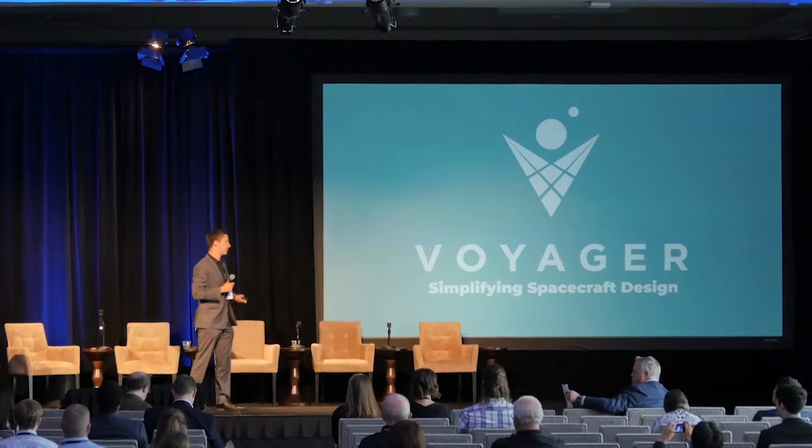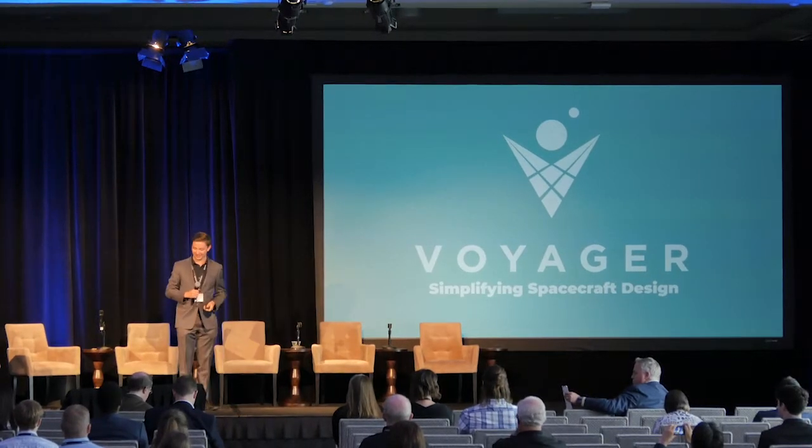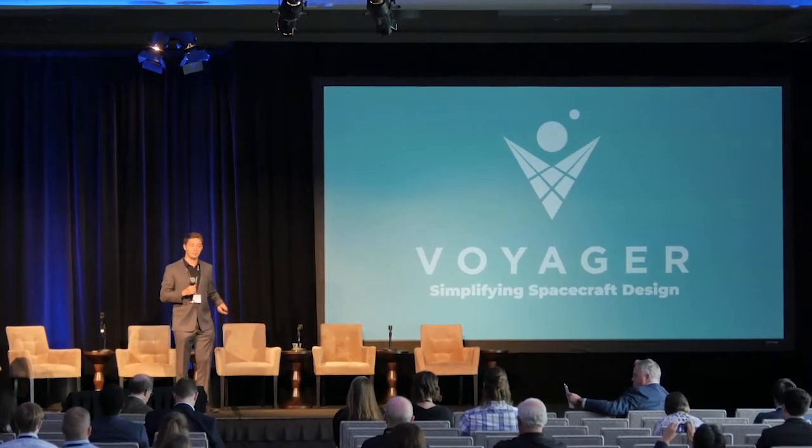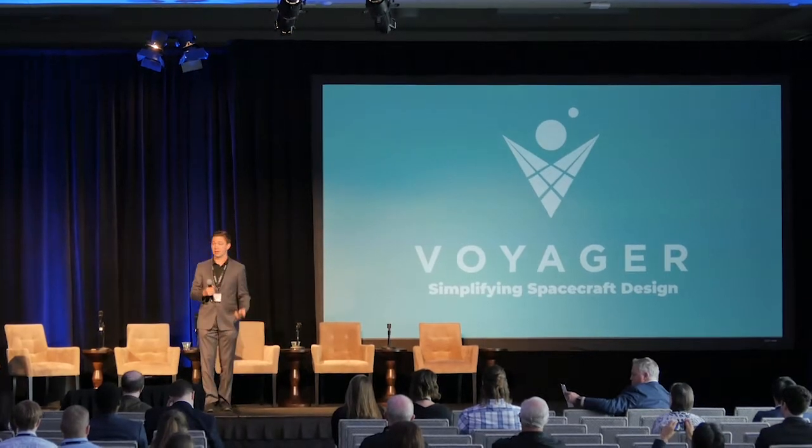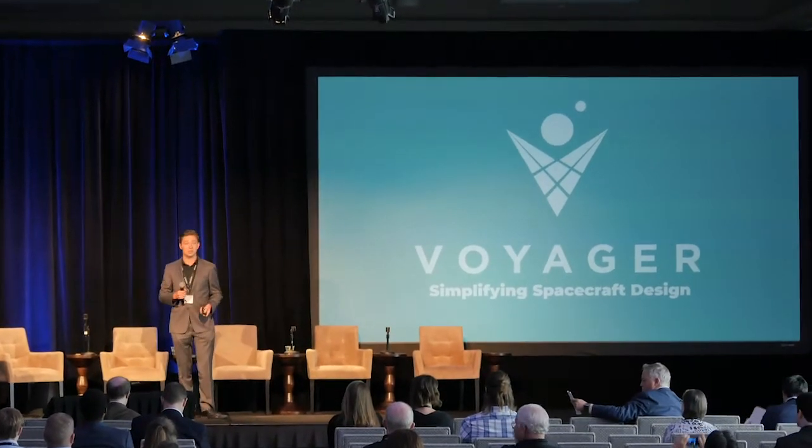Maybe we'll bring up the energy right before we head out for our networking break. Hi, my name is Darren Schayer. I'm the CEO and co-founder of Voyager Space Technologies, and we're working on software that makes it easier to design and develop spacecraft.